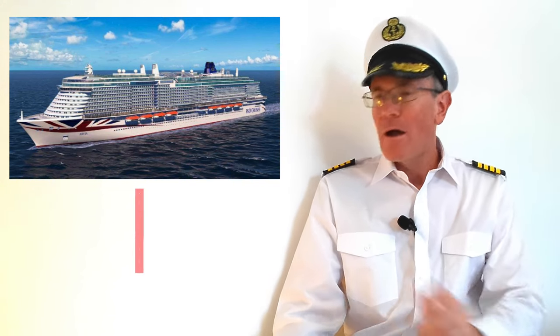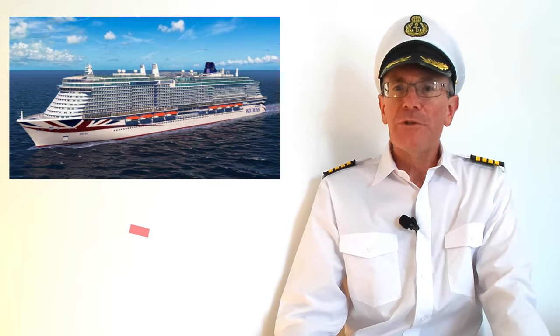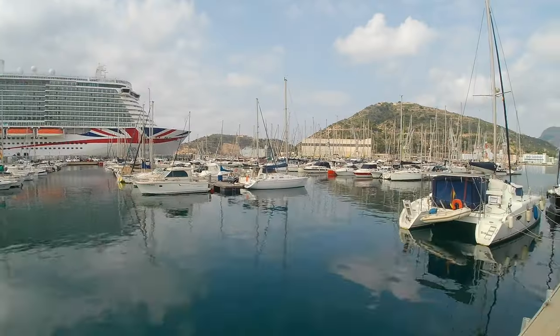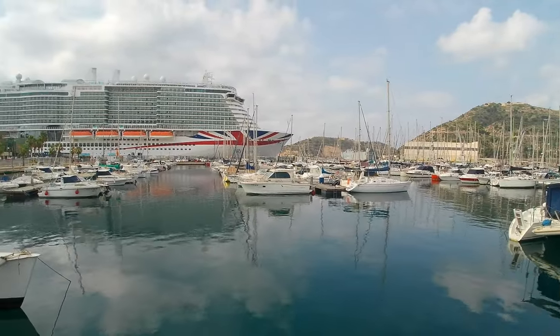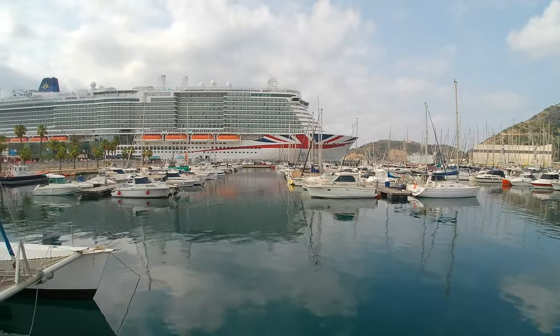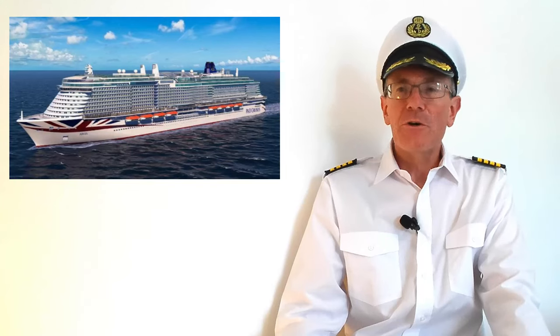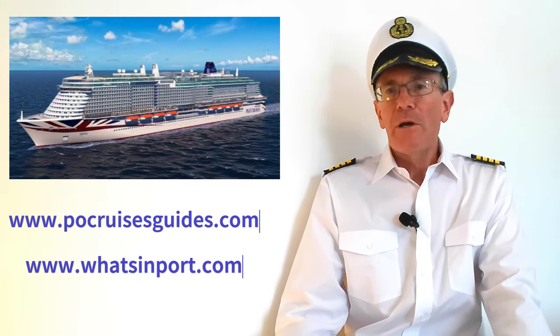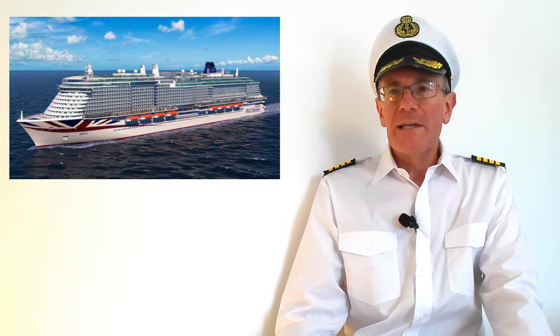Tip number one is prepare before you leave home. Having some good information about the ports you'll be visiting will really help your holiday run smoothly. You're usually only in port for six or seven hours, so you don't want to waste time wondering what there is to do. Before you leave home, have a look at websites such as P&O Cruises guides or What's In Port to prepare yourself for your day ashore.